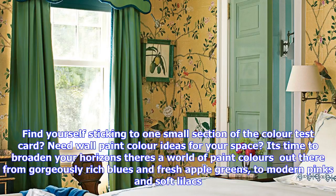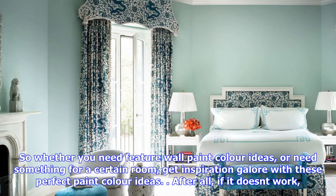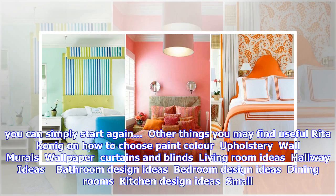After all, if it doesn't work you can simply start again. Other things you may find useful: how to choose paint color, upholstery, wall murals, wallpaper, curtains and blinds, living room ideas, hallway ideas, bathroom design ideas, bedroom design ideas, dining rooms, kitchen design ideas, small spaces, and thorough wall colors.